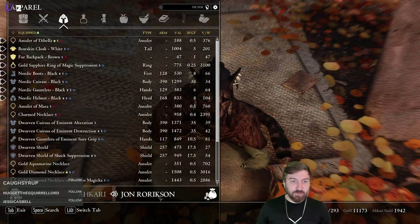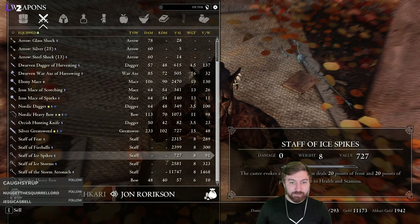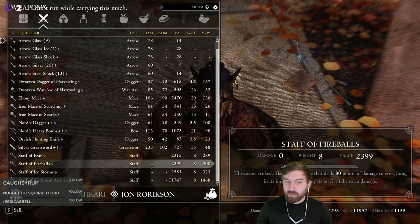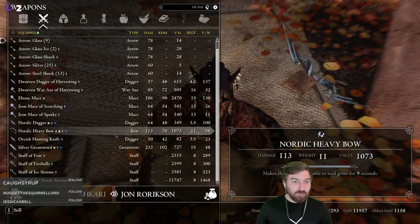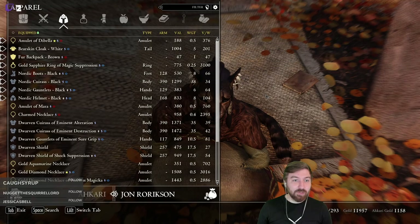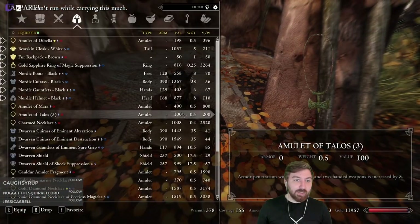They have 2,000 gold. Can we just sell one of our staffs here? We have this random bow we'll sell. We're not really trying to min-max right now. We can probably break those down to sell inside. Wait a second — am I wearing my Necklace of Dibella? Yes!